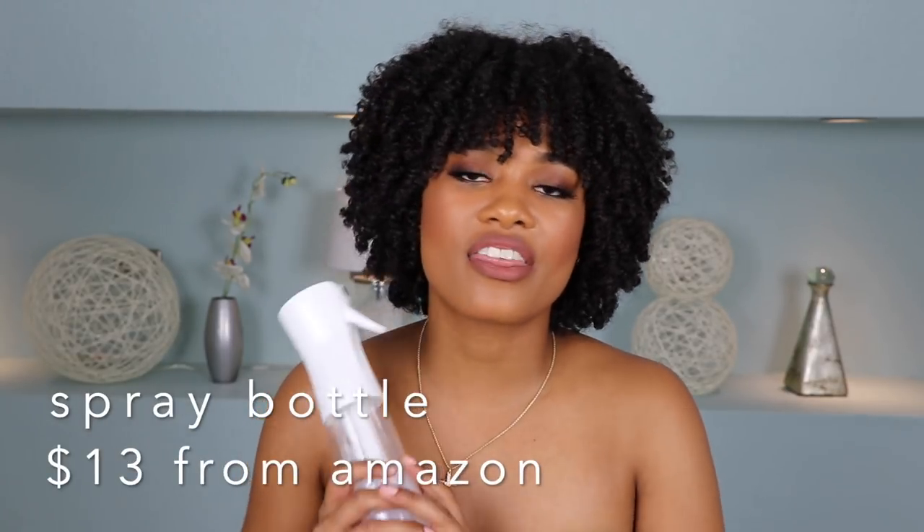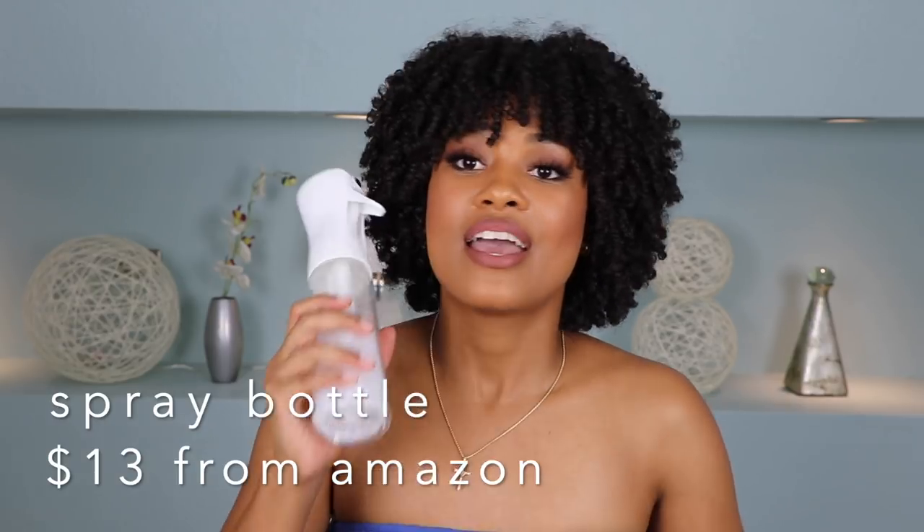Last but not least is a spray bottle — a thousand percent necessary if you have curly hair. This is the key to refreshing your curls. I really like this one because it sprays a mist rather than a harsh direct stream. I picked it up on Amazon as well. For my avid followers you already know — I mix some water and conditioner in here and spray it in my hair to refresh my curls. If they're looking a little frizzy or flat on one side, you just spray this in and the curls come back to life.